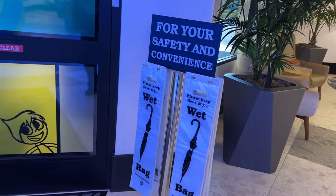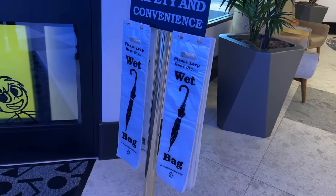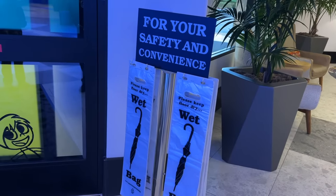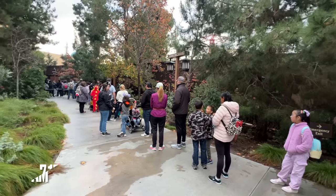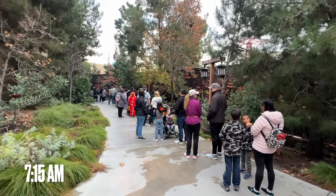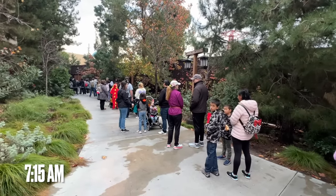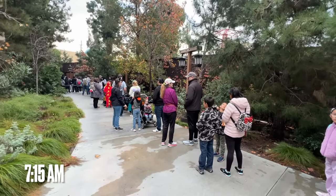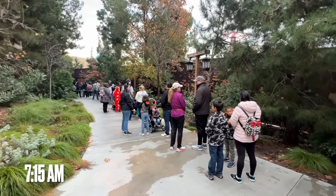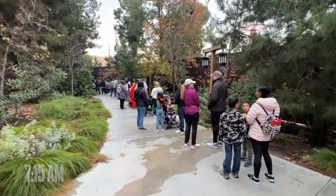We're about to head out to early entry but we noticed it's supposed to rain today, and they have little convenient wet bags that you can take for your umbrellas. We've arrived at our spot for early entry — this is the dedicated entrance into Disney California Adventure through Pixar Place Hotel. There's a bit of a line; it's like 7:15 in the morning. I think the gates open at 7:20 to let people start going in, and early entry begins at 7:30.